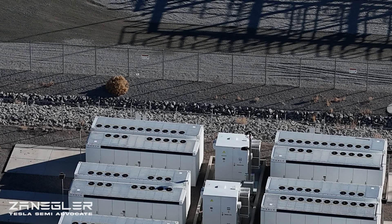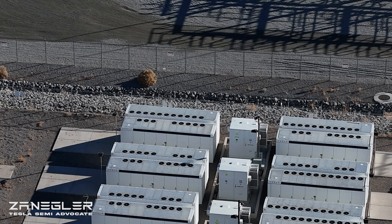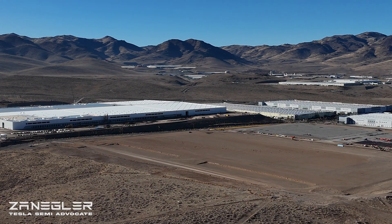Let me know what you think and thank you for joining. Hopefully we can figure out if there's more electrical infrastructure, and this is just a nice return trip with the Giga Semi in the background.